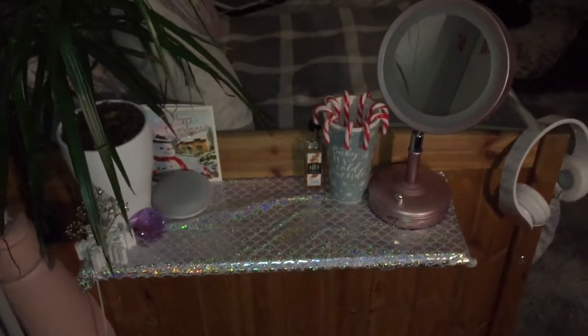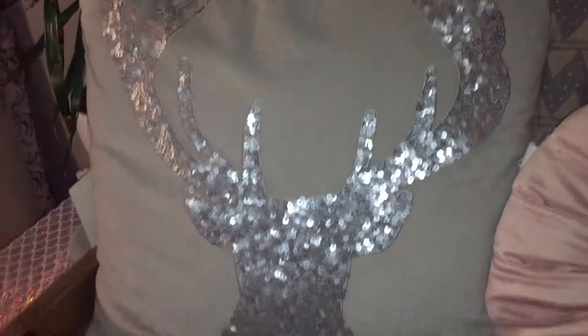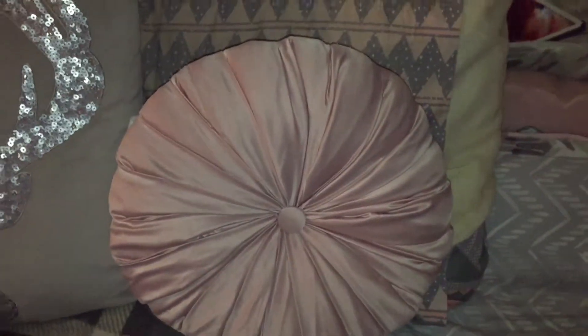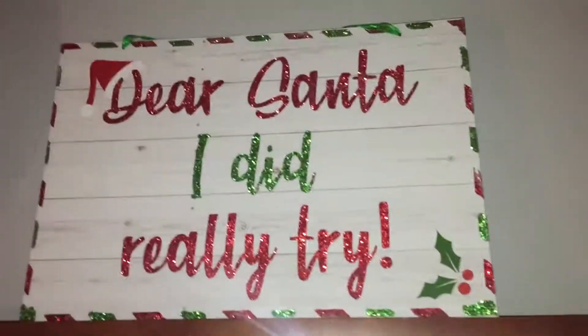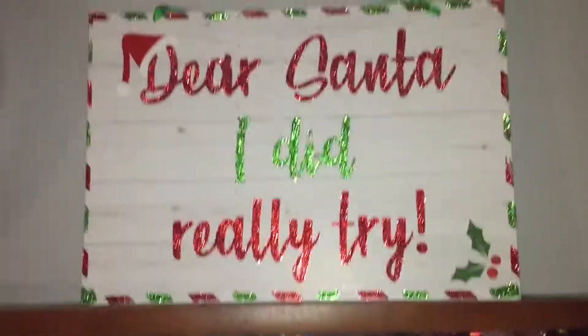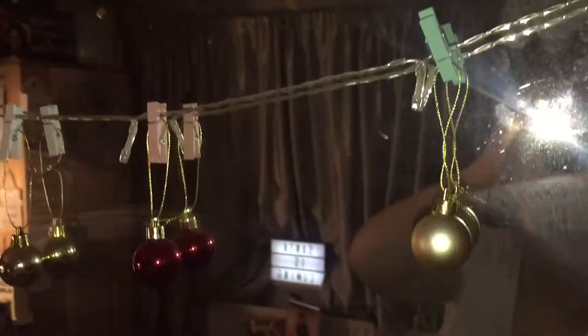It does look a bit pretty like that. Next I just have my headphones which are gorgeous. And then this is my little sofa setup at the end of my bed so I can watch TV. I have my reindeer pillow, my dusky pink crushed velvet pillow, my ordinary pillow, and my Christmas blanket which I bought from Primark. And up here it says 'Dear Santa, I did really try' — I absolutely love this, it just sparkles in the light.